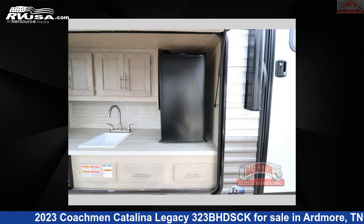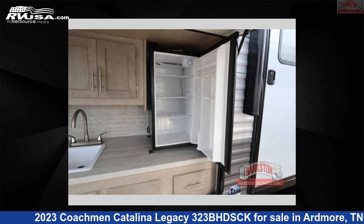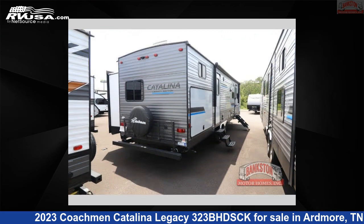This new Coachman is 36 feet 0 inches in length and features a Java interior, sleeps 9, slide out, and 44 gallons fresh water capacity.